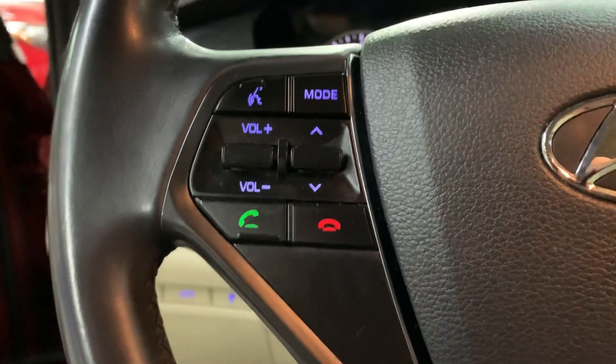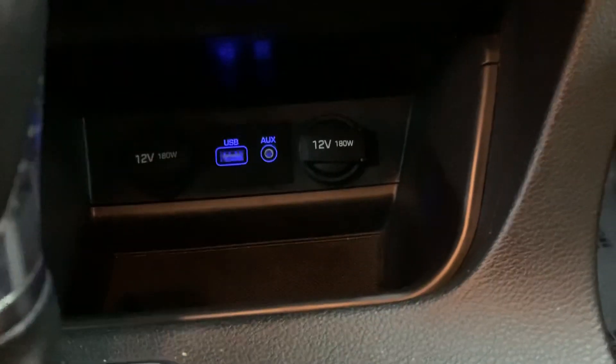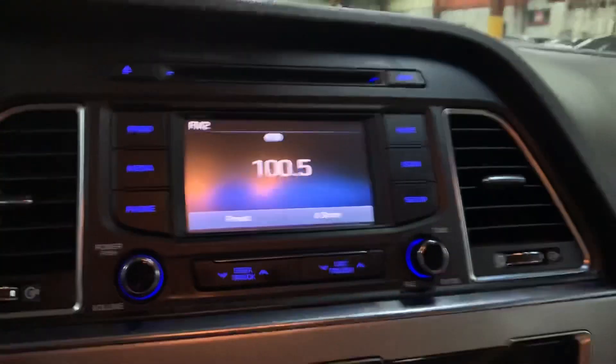You do have steering wheel controls — you can turn up the volume of the media. You can also answer and hang up a call from your steering wheel, so it does come with Bluetooth. You're also going to have USB and auxiliary port available. You have your CD player and your AM/FM radio. Those are the media options equipped.